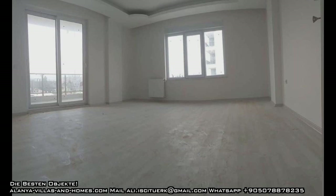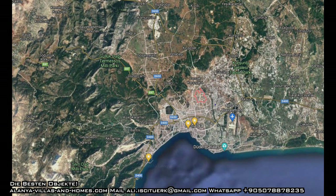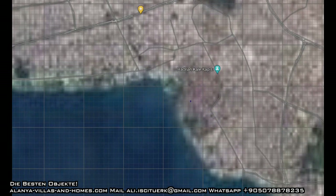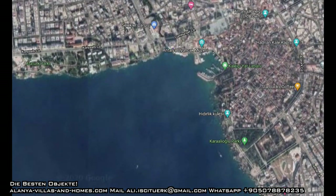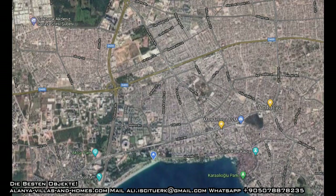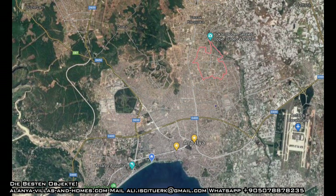Habib-ler Mahallesi — ich zeige es mal auf der Karte. Hier ist es rot eingezeichnet, und hier rechts wäre der Flughafen, da ist Lara, da ist die Innenstadt, hier ist der antike Hafen. Und ja, hier das rot eingezeichnete — da ist Habib-ler Mahallesi im Stadtteil Kepez.